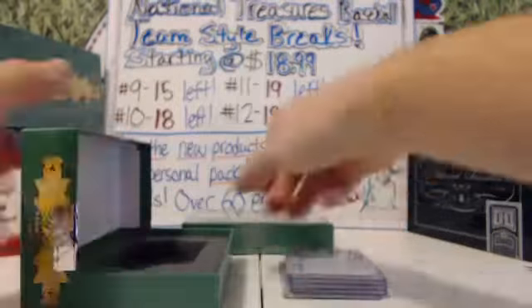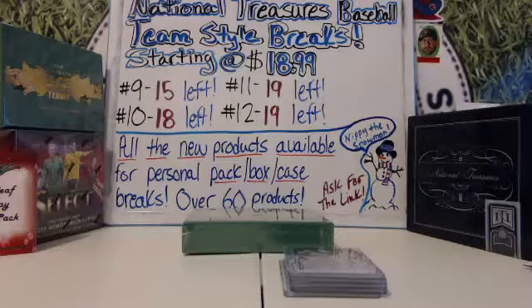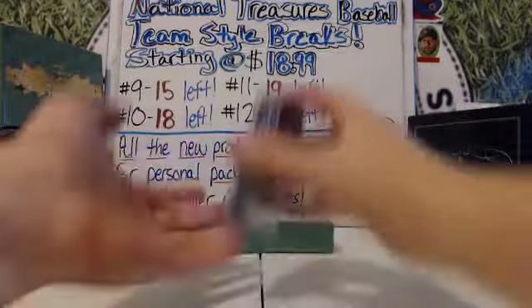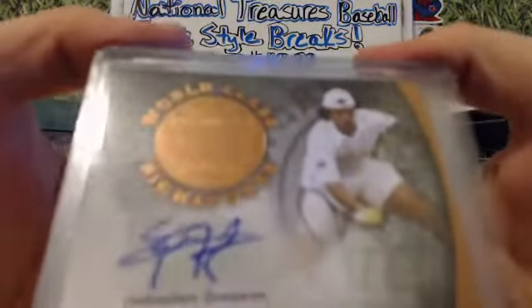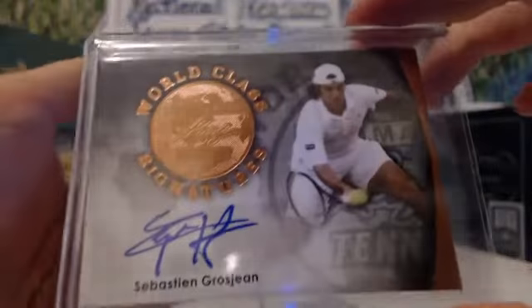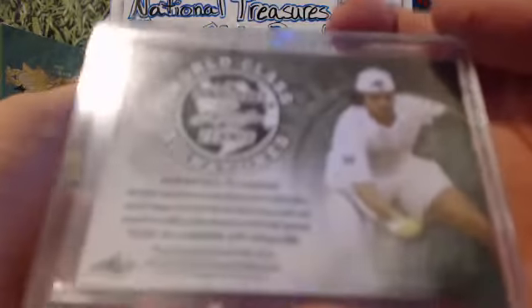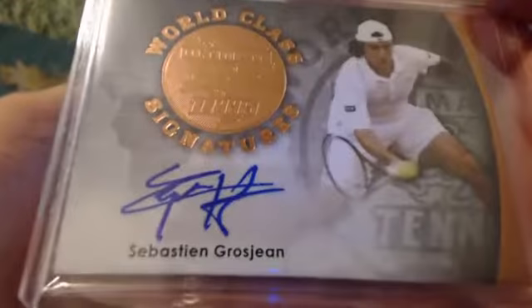Ooh, thick cards. I like a tennis court — it's just weird looking, man. Sebastian Grosjean, first auto. World class signatures. Looks like bronze, unnumbered. Sebastian Grosjean.